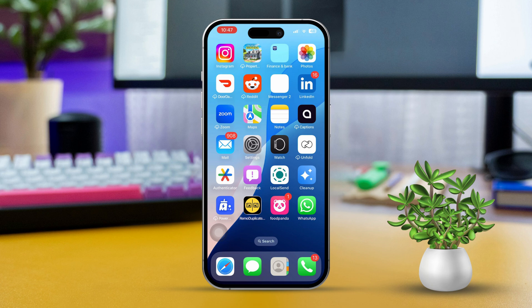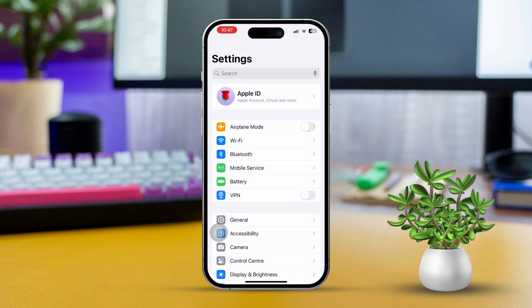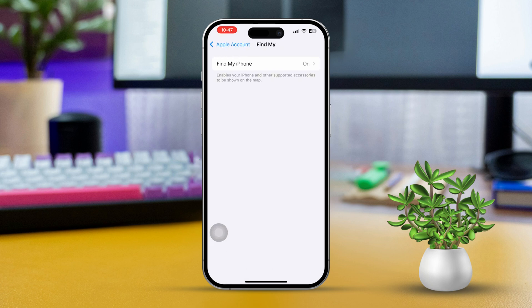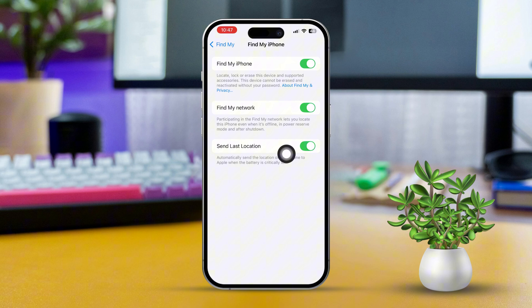Solution 1: Enable Find My iPhone. First, open the Settings app on your iPhone, then tap on your Apple ID at the top of the screen. Next, scroll down and tap on Find My iPhone. Finally, toggle on Find My iPhone and Send Last Location. This way, your device's location will be sent to Apple when the battery is getting critically low.